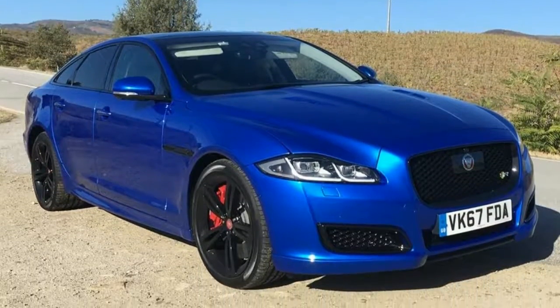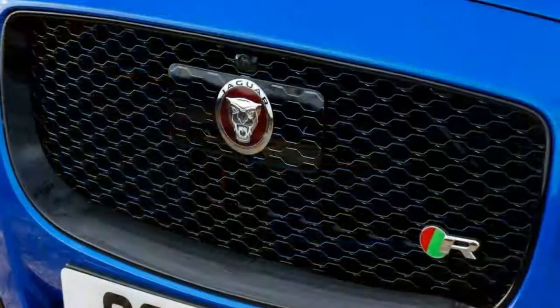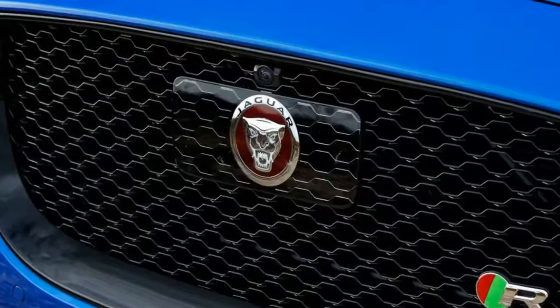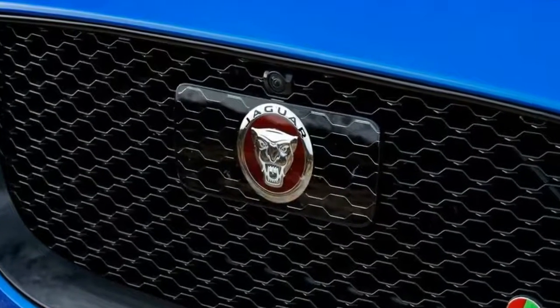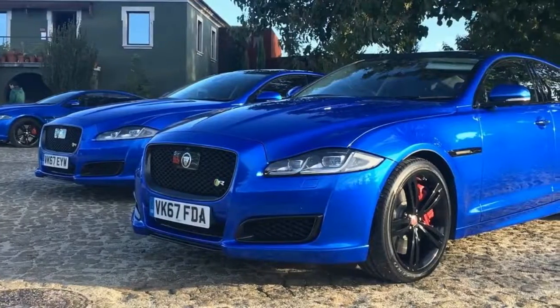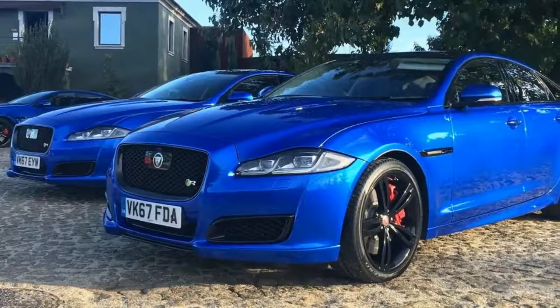It's irrelevant to anybody who buys this thing, but the official fuel consumption comes in at 11.1L/100km, with a 0 to 100 km/h sprint time of just 4.4 seconds — not bad for a rear-wheel drive sedan.